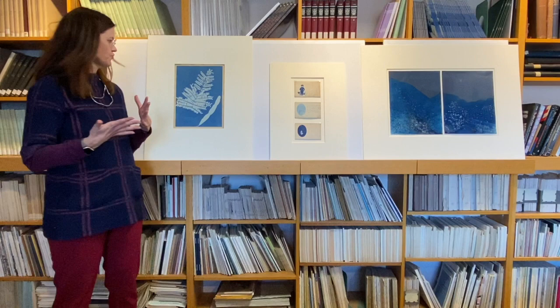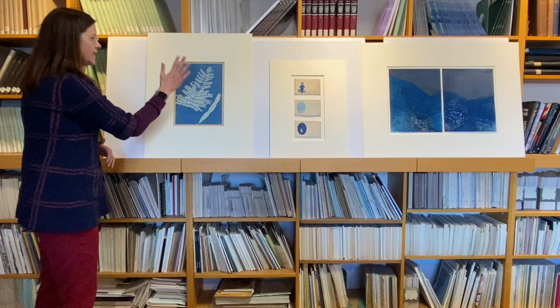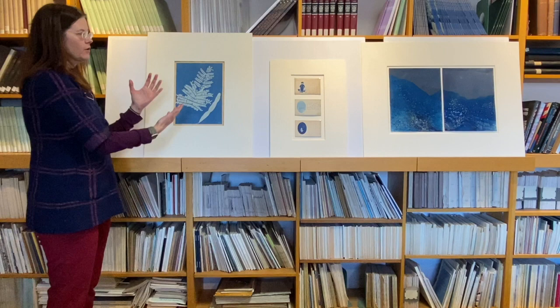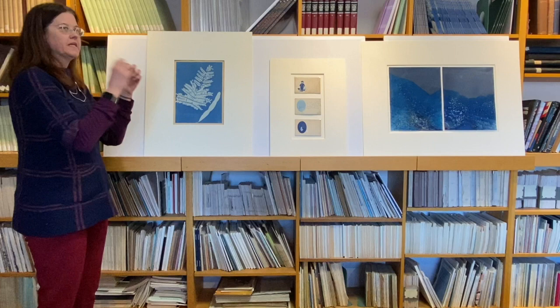This treated piece of paper had a honey locust leaf placed directly upon it, as well as a honey locust pod. Those two elements were then sandwiched under a piece of glass so that the light could still go through. And after it was exposed, the glass and plants were taken off, and this was put in water. Once it was put in water, it turns blue and has this really cool contrast.